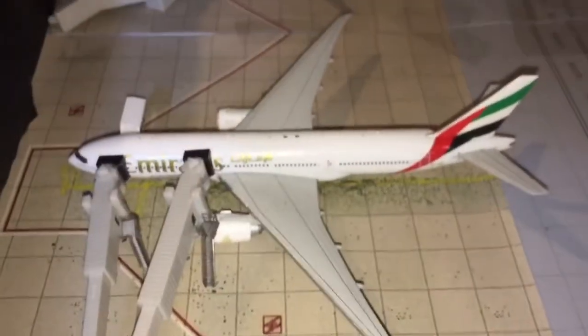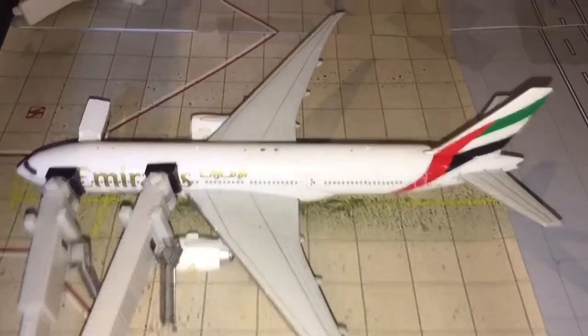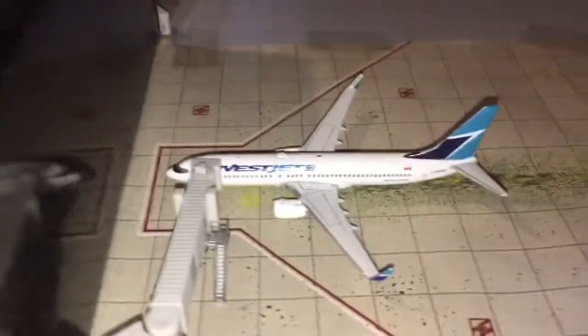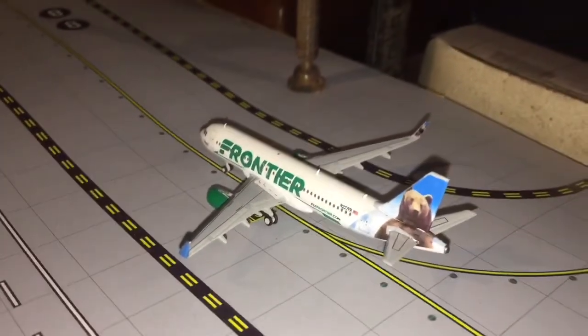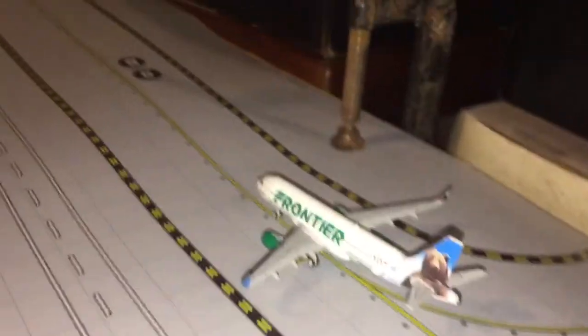Here we have an Emirates 777-200LR getting catered for a flight to Dubai. We have a Lufthansa A340-300 getting catered for Frankfurt. Here we have a WestJet 737-800 heading out to Halifax. And here we have a Frontier A320 in the Griswold the Bear livery, taxiing to runway 09 for departure to Colorado Springs.